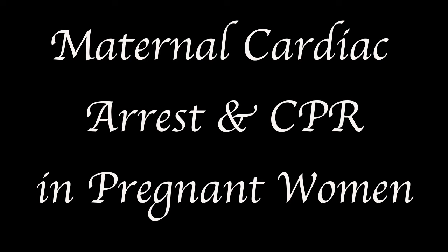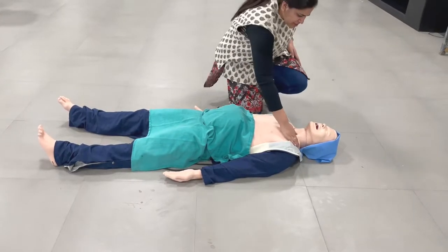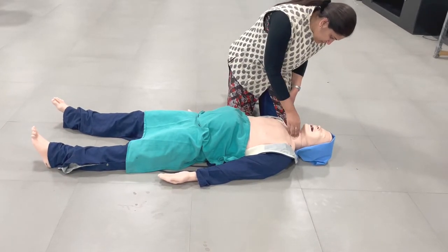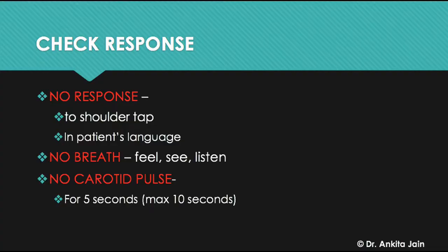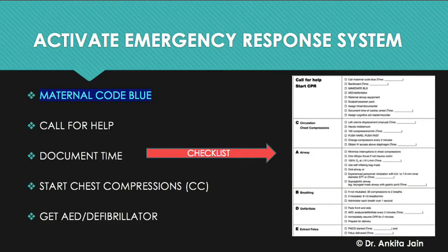Today we are going to discuss maternal cardiac arrest and how CPR is given in pregnant women. A patient has collapsed just outside OPD. There is no response to shoulder tap, no breath sounds on feeling, seeing, or listening, and no carotid pulse felt for five to ten seconds. Maternal code blue has been initiated, help called, and the time of arrest documented using a checklist.